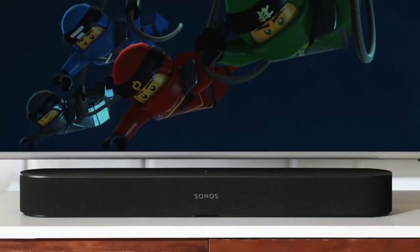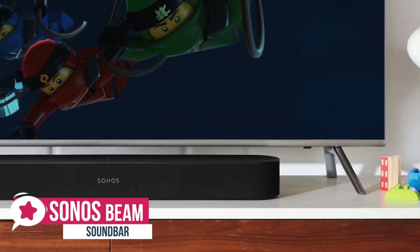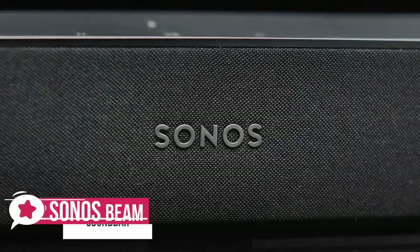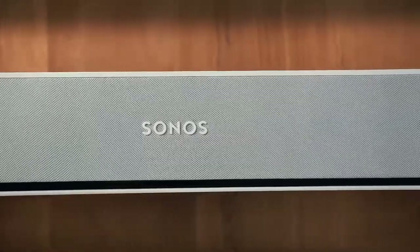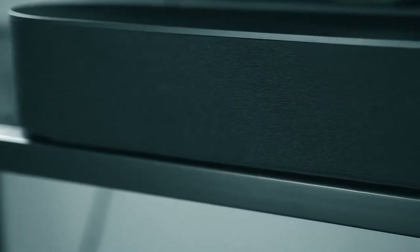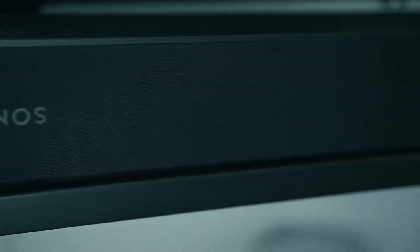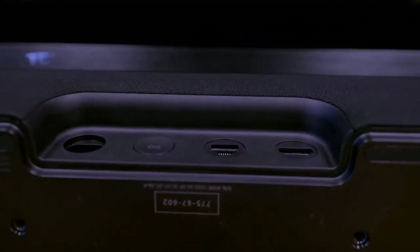At number 4 is the Sonos Beam. The Sonos Beam is small enough to fit with the majority of TVs and comes coupled with enough innovation and sound performance to impress. Design-wise, the Beam comes in black or white and is a remarkably compact unit — just a little over 2 feet long, 2.7 inches tall, and 3.94 inches deep. On the back you'll find power, HDMI, and Ethernet ports alongside a connect button.